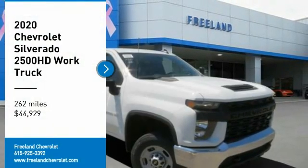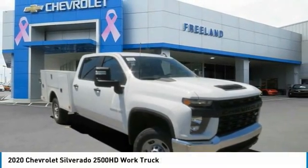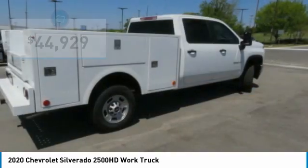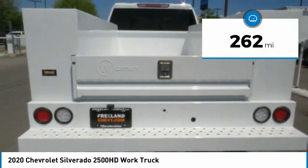We are pleased to show you the 2020 Silverado 2500 HD. This pickup truck pulls unlike any other and is priced below $45,000. This vehicle has less than 300 miles.